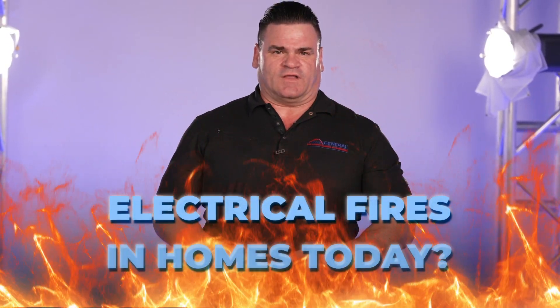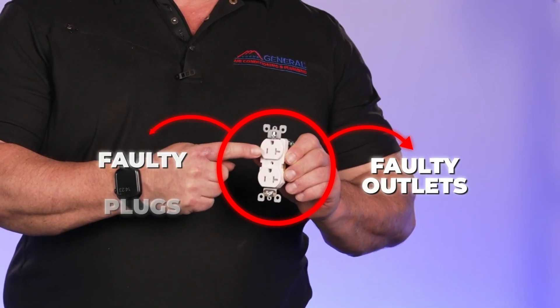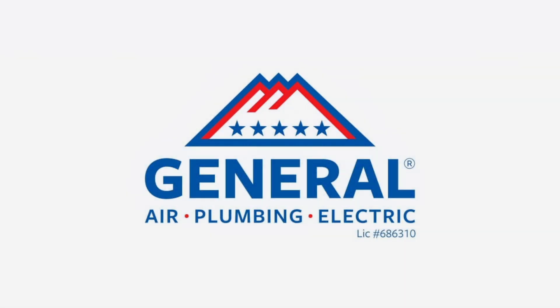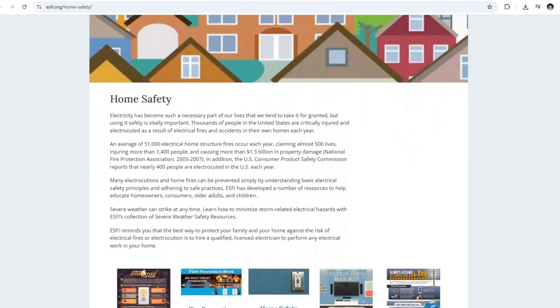What is one of the leading causes of electrical fires in homes today? Right here — faulty outlets, faulty plugs. Why is that the case, and what can you do to make sure your home is safe? According to the Electrical Safety Foundation, there are over 50,000 fires in homes a year caused by faulty electrical. It accounts for over 500 deaths and over one billion dollars in property damage.